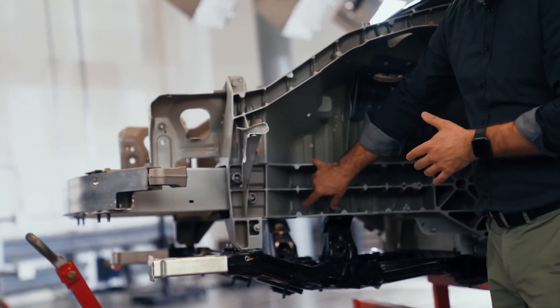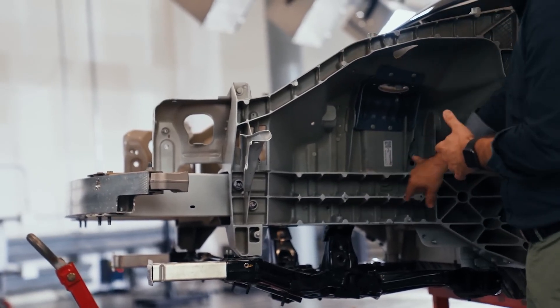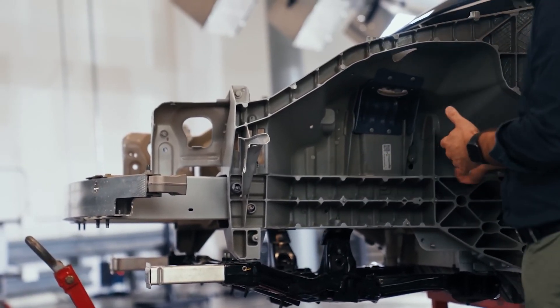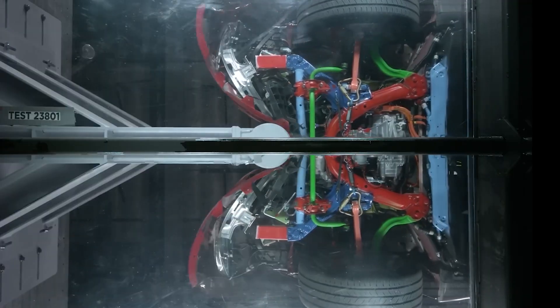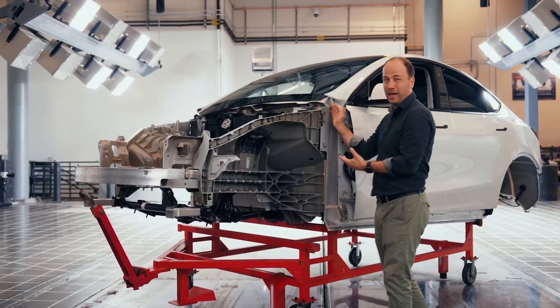The design is such that the ribs at the beginning of the casting are thinner than the ones at the back, and they progressively increase so that there is controlled crushing of the entire system as it progresses before it reaches the cabin.